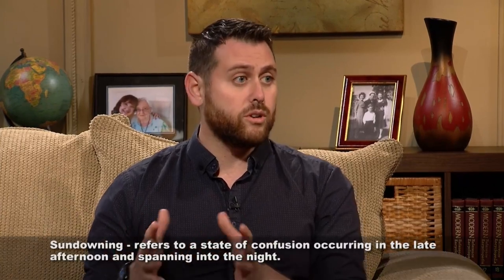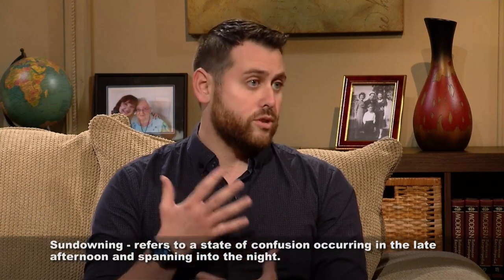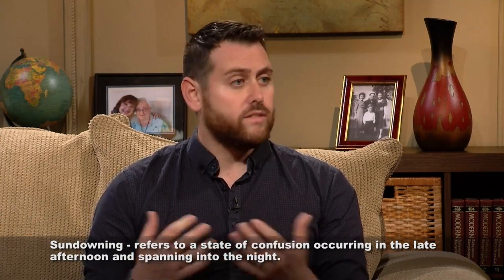For example, sundowning — a behavior that happens in the evening when someone is confused about whether it's morning or night due to hormones and neurotransmitters — can actually be influenced by lighting. A lot of people don't realize the color red is a melatonin suppressant, so it fosters healthy sleep cycles and can minimize sundowning, where LED lighting actually wakes people up. Even a $19 sleep aid nightlight on Amazon can reduce some of those behaviors and make life a little easier.